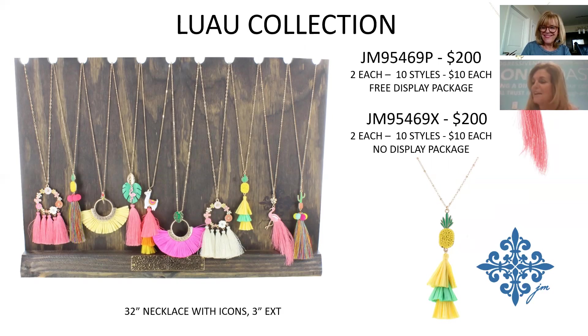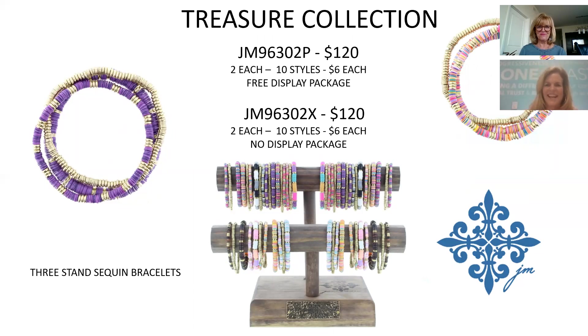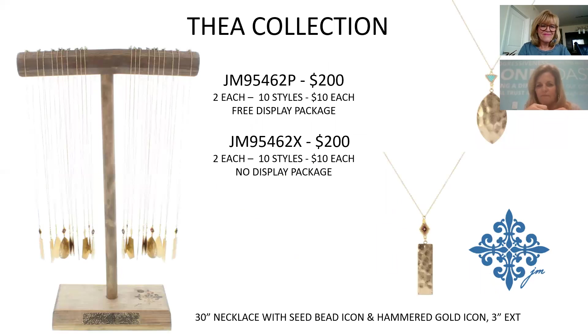The Luau Collection was inspired by the contest. Next is the Treasure Collection — these are actual sequins individually strung that pick up color from adjacent beads, so a gold bead next to black takes on a brown tone. That is something new for Jane Marie. There are 10 different color palettes, each with three strands — two color-beaded and one gold strand. Price point is only $6; they're stretchy.